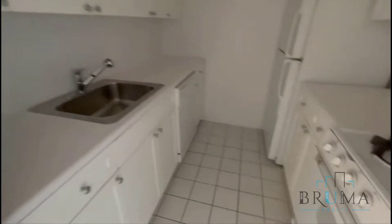To the left you're going to have a large closet — a walk-in closet. To the right you have a kitchen.